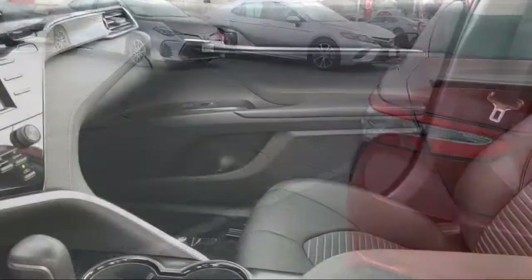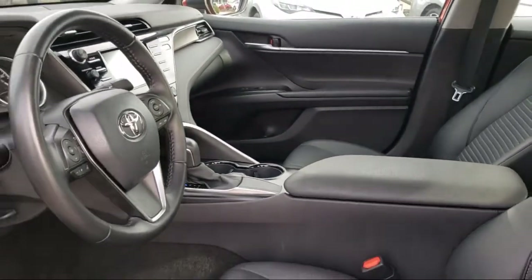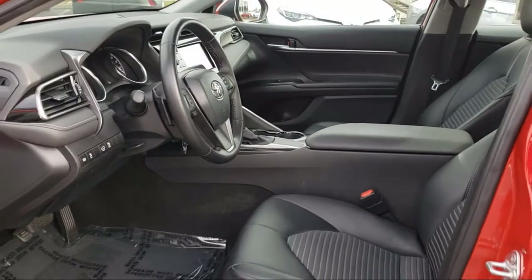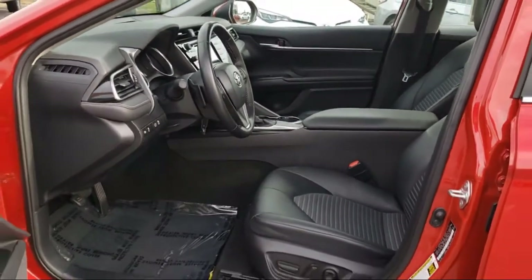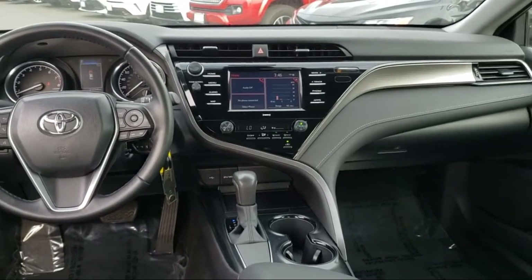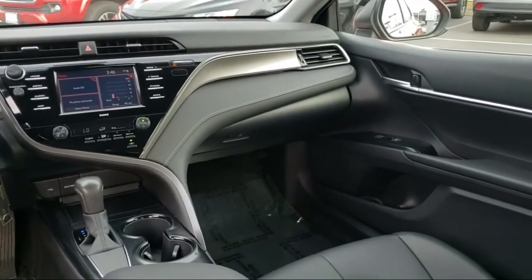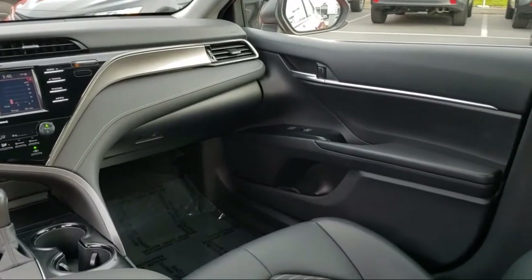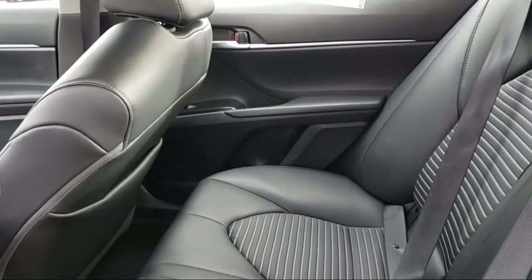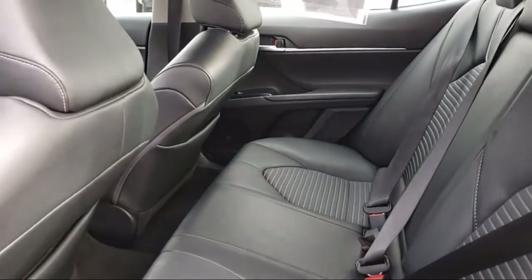Every Toyota certified vehicle goes through a 160-point quality assurance inspection by Toyota factory trained technicians and includes a 12-month, 12,000-mile limited comprehensive warranty. You also get a 7-year, 100,000-mile limited powertrain warranty from the date of Toyota certified used vehicle purchase. Additional benefits include 1-year roadside assistance, a Carfax vehicle history report, and more.